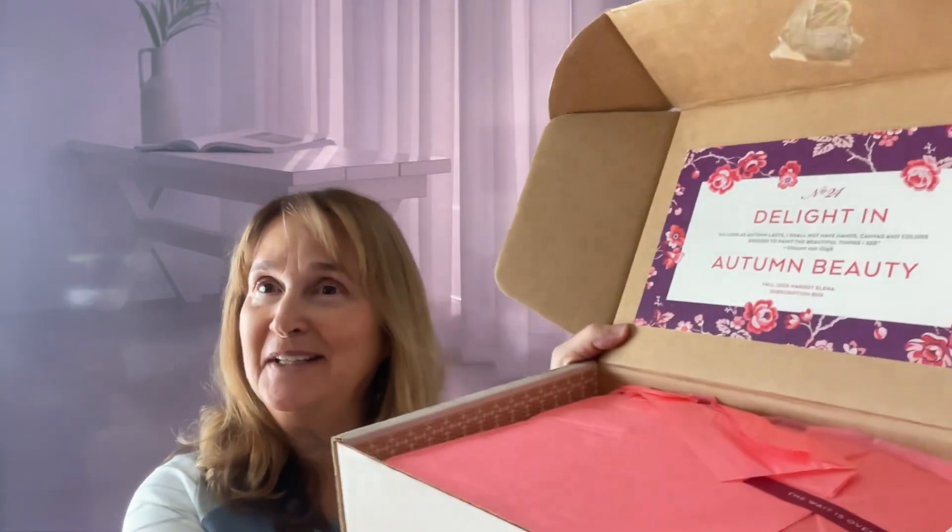When you open it up, it says 'Delight as Long as Autumn,' so this must be the fall box. It says 'Autumn Beauty.' You never know with me what box I'm going to pull out and when — it's always a surprise — but they do wrap it super nice.